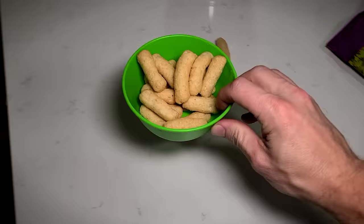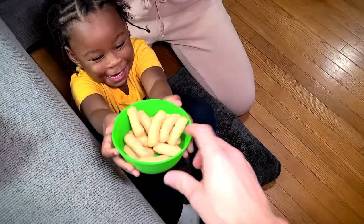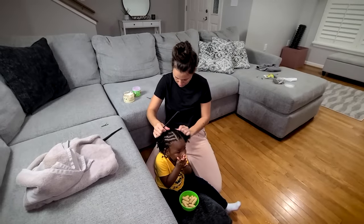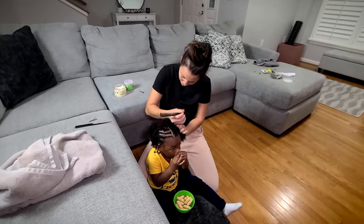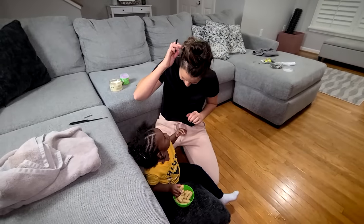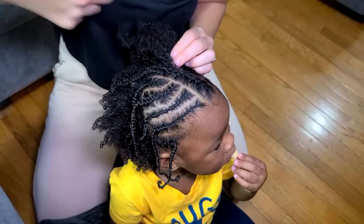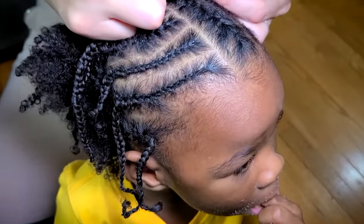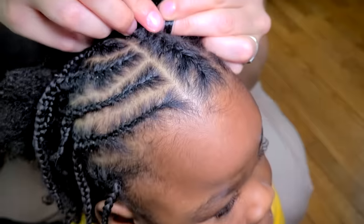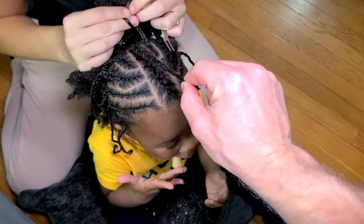Dad's perspective: 'You guys probably thought I was useless for this whole thing, but little do you know I have the most important part — I'm the snack giver! Without me you couldn't do this.' Mom responds: 'Definitely not. I just could never, I don't have the patience. So shout out to all you moms, dads, and everyone in between that has the patience to do this.' Cameraman skills are on point!